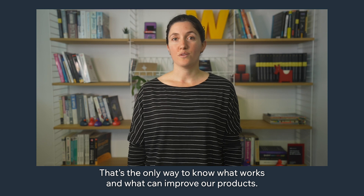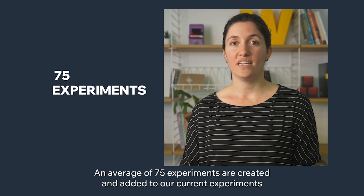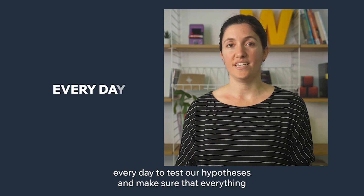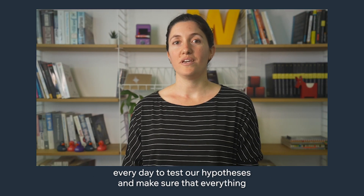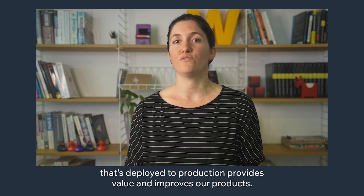That's the only way to know what works and what can improve our products. An average of 75 experiments are created and added to our current experiments every day to test our hypothesis and make sure that everything deployed to production provides value and improves our products.